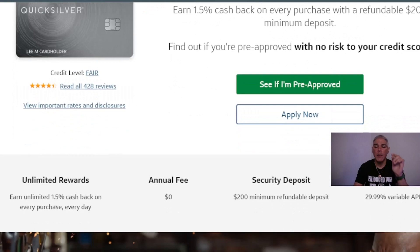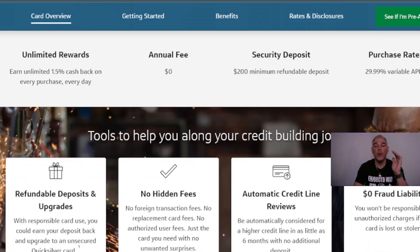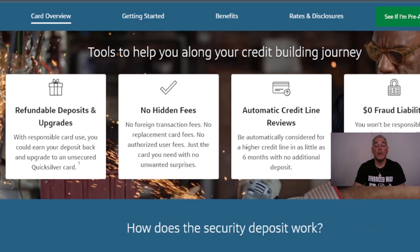You're going to earn unlimited 1.5% cash back on every purchase, every day. There is zero annual fee on this secured credit card. The minimum security deposit is $200, and the purchase rate is 29.99% variable APR on your Capital One Quicksilver card.